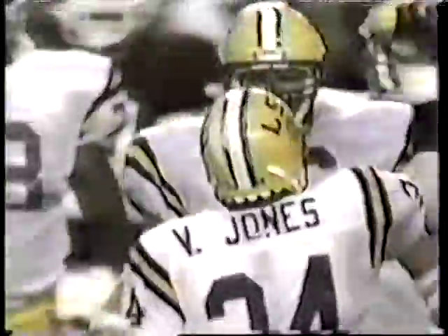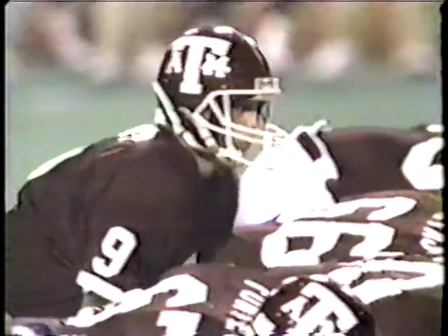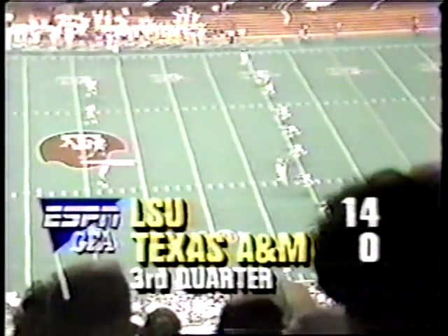Blocking on that left side by Ralph Norwood 78 out of New Orleans, by Rodrigue, and of course by Nacho Albergamo the center. Texas A&M top of the screen, Rod Harris at the bottom, Percy watch — intercepted by LSU, Daryl Phillips the nose tackle.